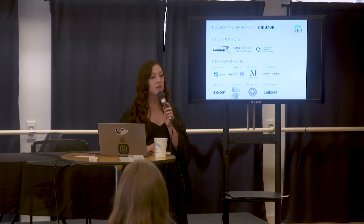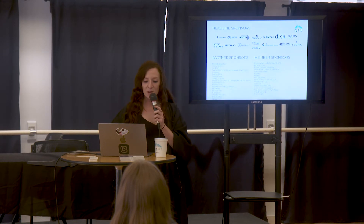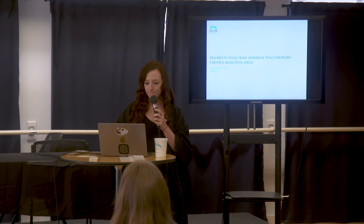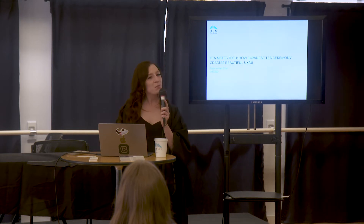This session is part of the design track, sponsored by Battery 621 and The Public Works, one of eight programming tracks aimed at supporting the entire entrepreneurial team. By attending this session, you're agreeing to follow our code of conduct, as well as being photographed or recorded on video. Be sure to share your experience online using hashtag DenverStartupWeek and handle Fudo on T. Thank you to our sponsors — this wouldn't be possible without them. So let's dive into T Meets Tech: how Japanese tea ceremony creates beautiful UX and UI.